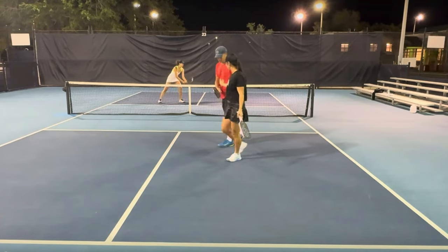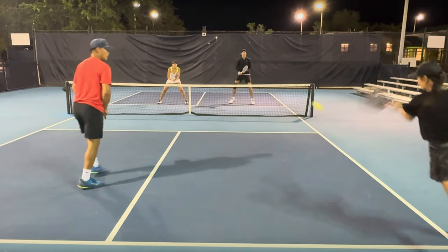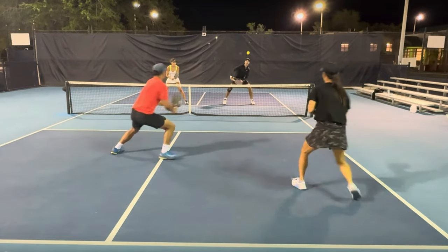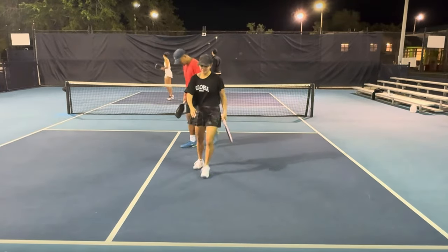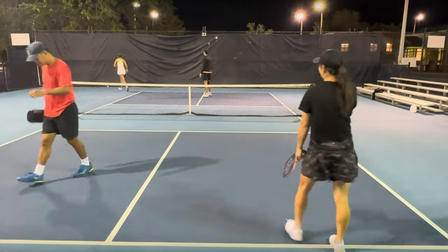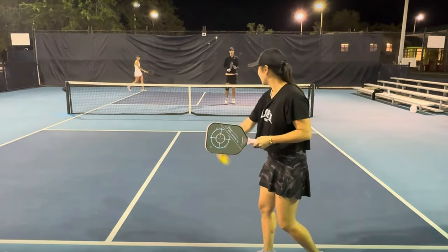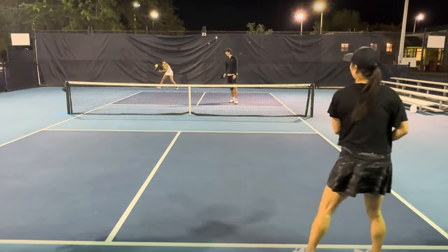Shake and bake right there — perfect execution. Third shot drive here. The player in black pops it up, the player in red moves over and poaches this ball from Mandy, and hits it right down the middle of the court for the shake and bake winner. You cannot do it any better than that. So both the third shot drops and the third shot drives are working for the players in the near court.